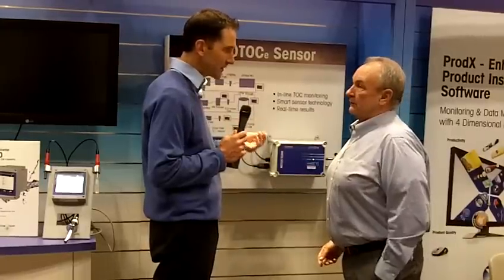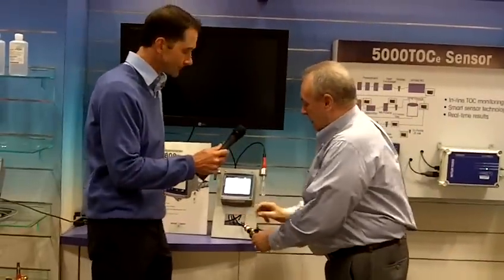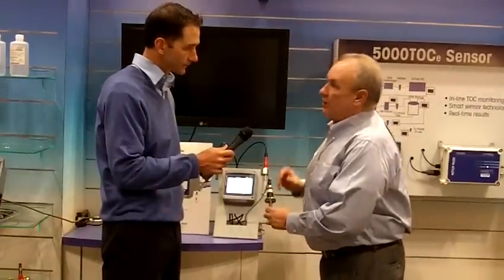One of the things we talked about earlier was digital conductivity. Can you talk about what that is and why it's so important? Yes, I'd like to talk about digital — let me move over to our transmitters here. Thornton has introduced what we refer to as UNICON, which is a trade name for Thornton. UNICON stands for universal conductivity.